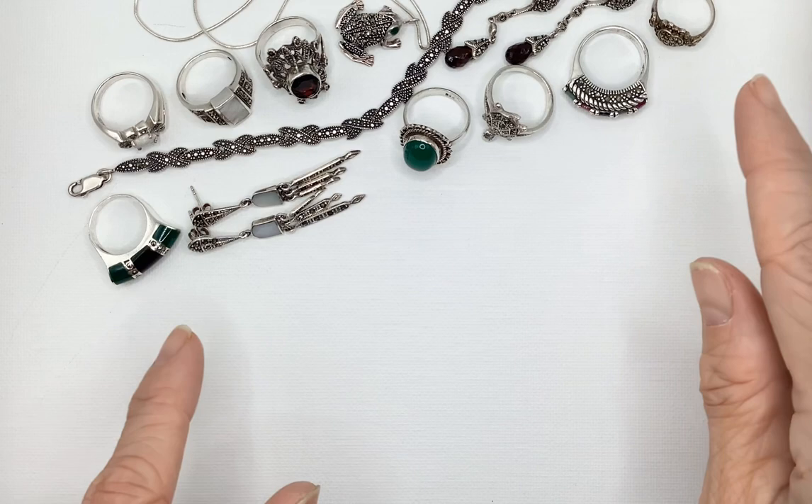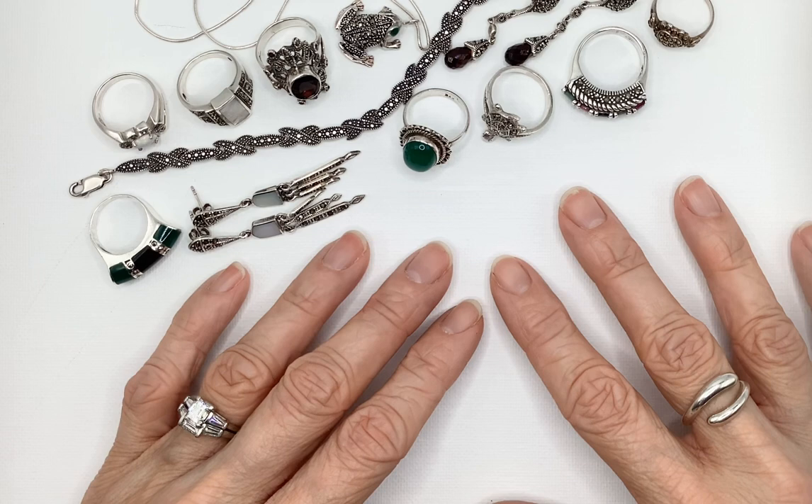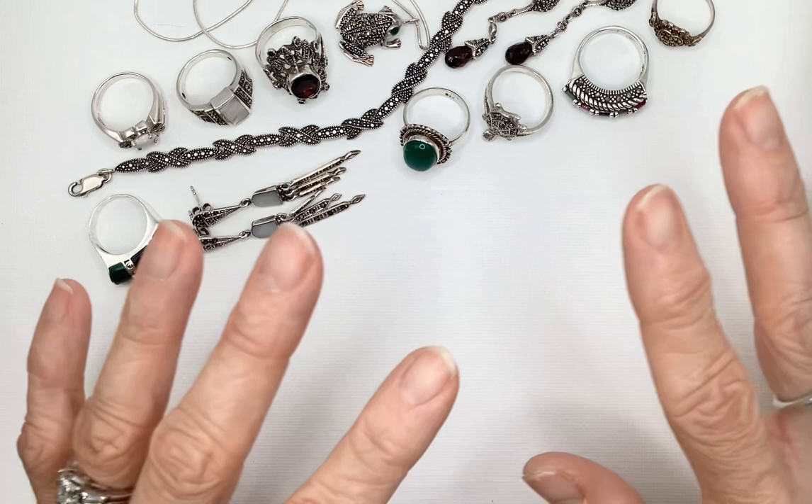All of this jewelry I talked about in my first video — I bid on this one scrap lot that I spent about $81 for, with one cent shipping, and then shipping, handling, and taxes. It ended up being somewhere around $90 when it was all said and done. Totally worth it.